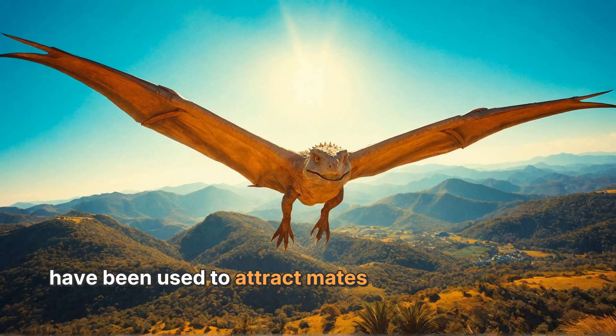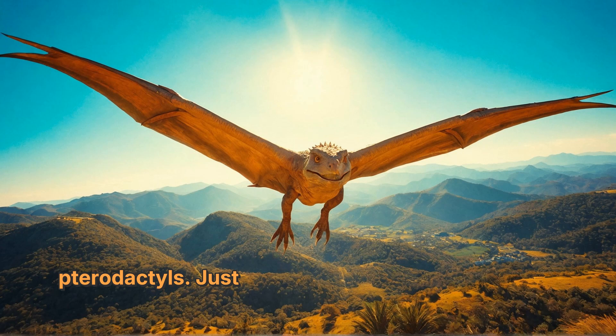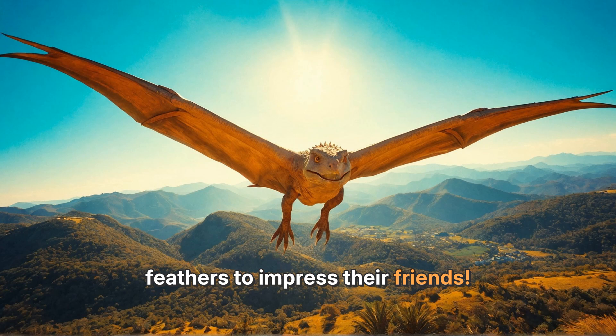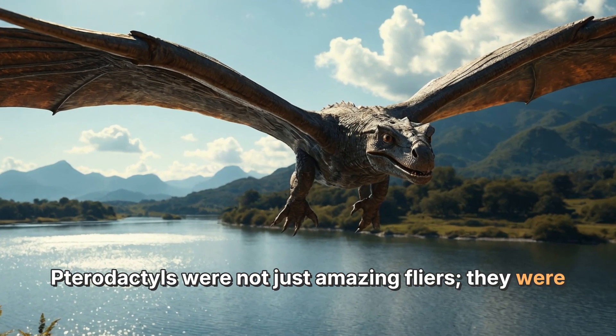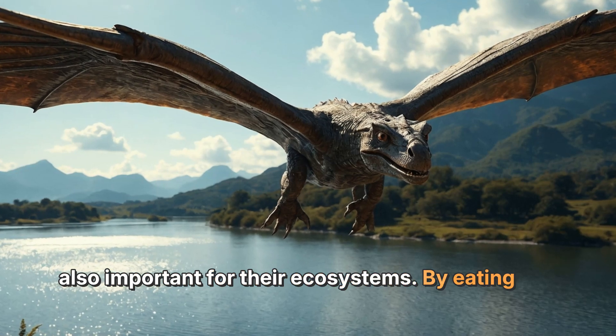These crests may have been used to attract mates or show off to other pterodactyls, just like how some birds have bright feathers to impress their friends. Pterodactyls were not just amazing flyers — they were also important for their ecosystems.